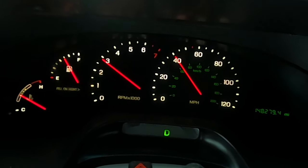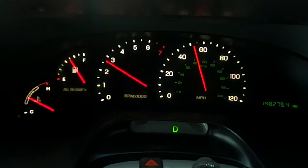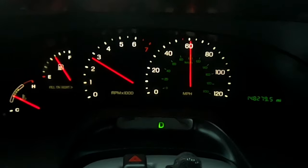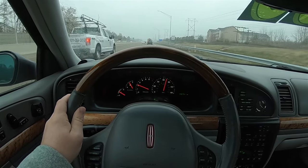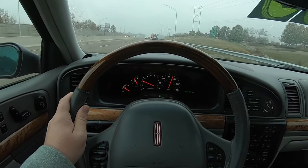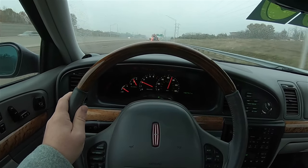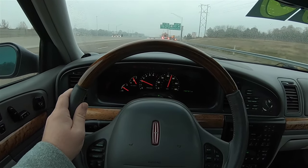Accelerating onto an entrance ramp, the Continental actually has some really good get-up-and-go, and that growl from the V8 sounds really good. Out on the open interstate going about 65 miles an hour — it is cold and we just had a big snowstorm come in, currently getting the rain part of it. But the interior is very comfortable with a really smooth, firm ride. It's very sporty and very luxurious, fitting of the Continental name.